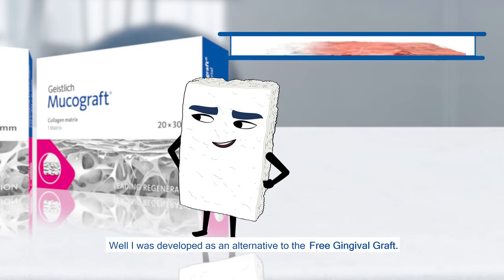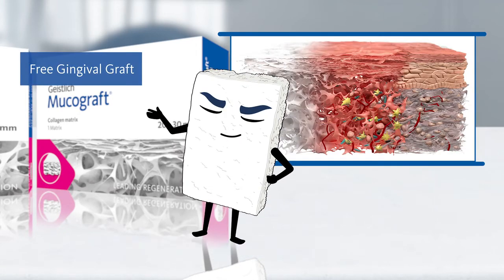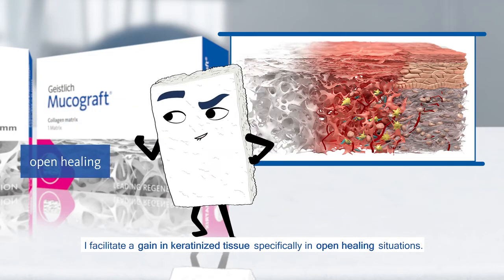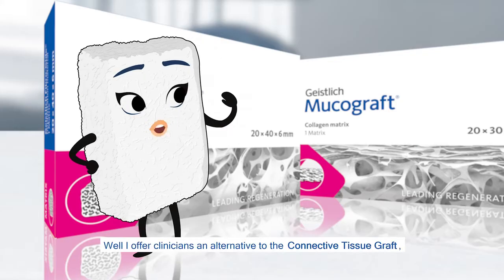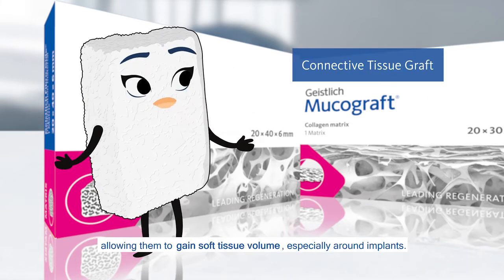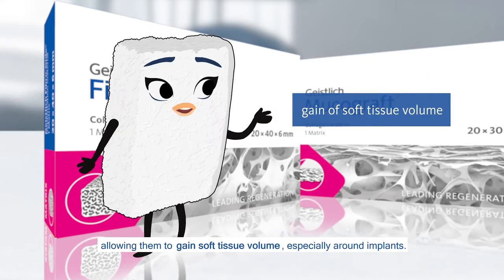I was developed as an alternative to the free gingival graft. I facilitate a gain in keratinized tissue, specifically in open healing situations. Well, I offer clinicians an alternative to the connective tissue graft, allowing them to gain soft tissue volume, especially around implants.